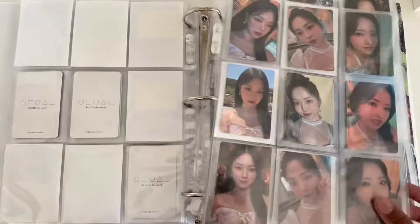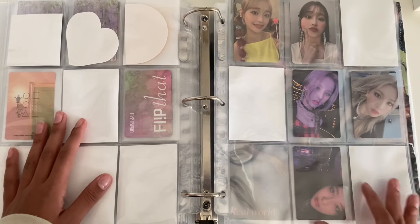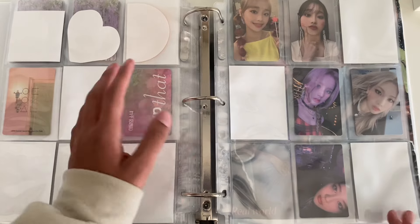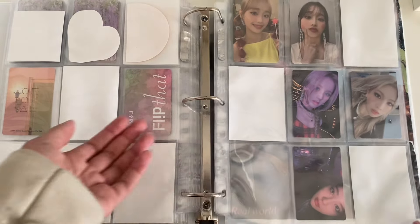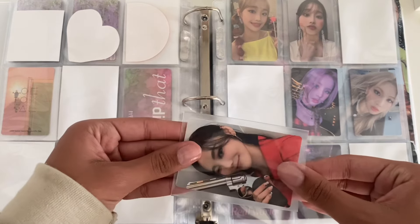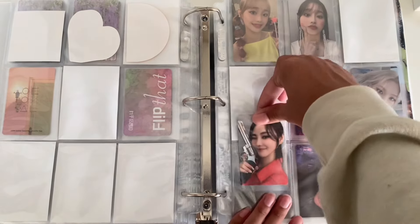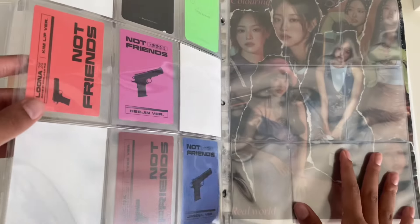Next is my new extras page — before, these two Chuu cards were on the back of some other pages, but I moved them here. My ODD EYE CIRCLE cards are here too because I went to the ODD EYE CIRCLE concert on January 14th and it really was the best thing ever.